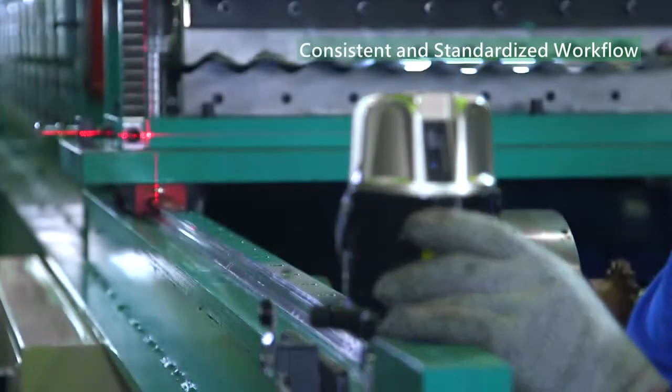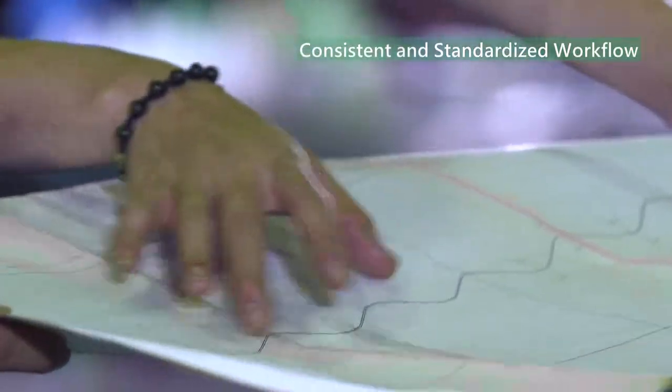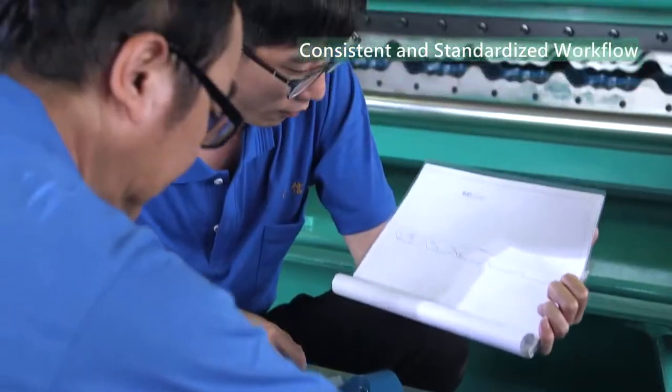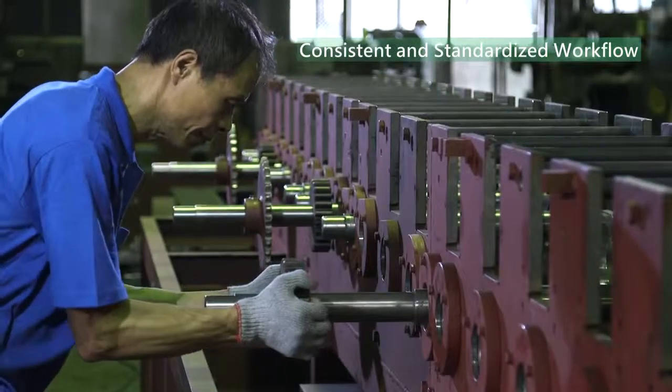From research, design, production, quality control, all the way to after-sales services, Yunshin establishes an integrated, consistent and standardized workflow for creating the world's highest quality machines.